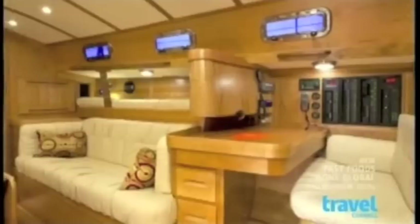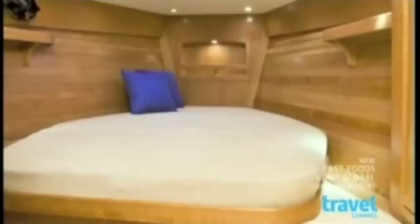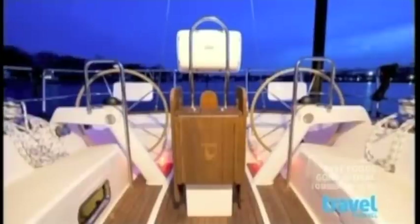Tartan Yachts extend the vintage sailing experience with their traditional interiors. The balance of performance and cruising luxury is something unique to Tartan Yachts, and their inspired dual helm system is a unique feature, increasing maneuverability and comfort.